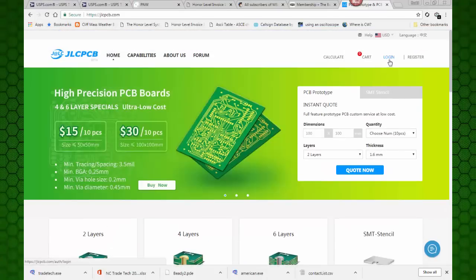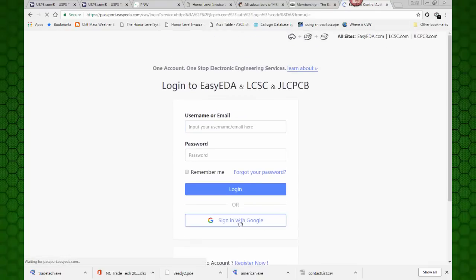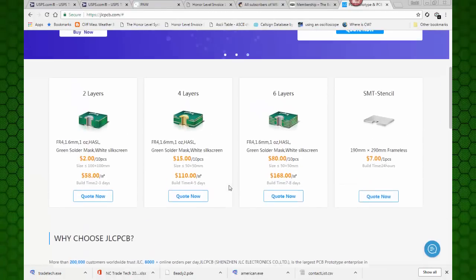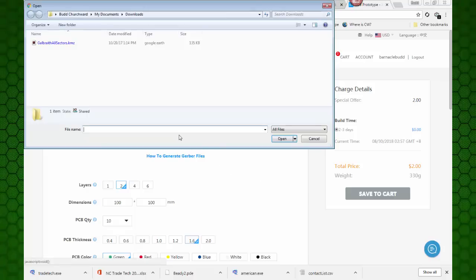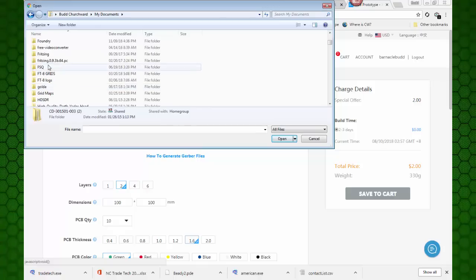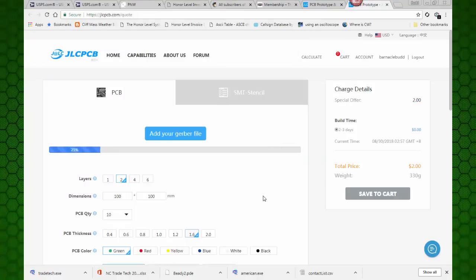It says log in - I'll click there. It says I could log in with Google. Let me do that, that'll save some time. And well, I seem to be in. Let's try this - we'll go quote now. And here it's got some choices. It says two dollars, 100 by 100. We can add our Gerber files. I'll click here. My documents. First we'll go to the fritzing folder, that's where I do the work. We'll click open, and it's uploading my Gerber files. These are already zipped - I've ordered them before from other vendors.